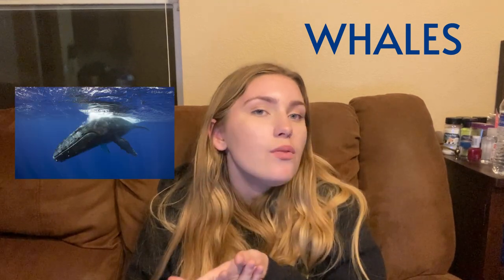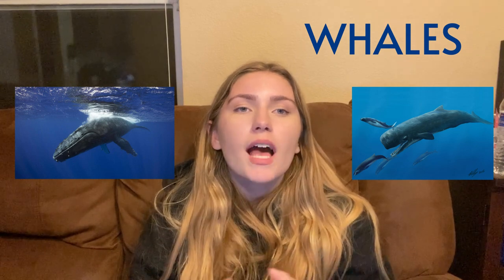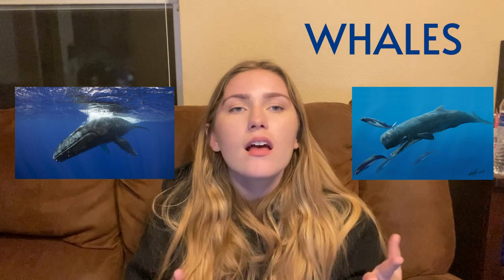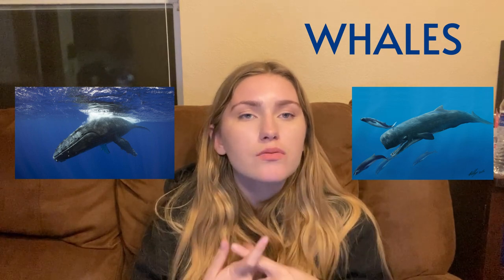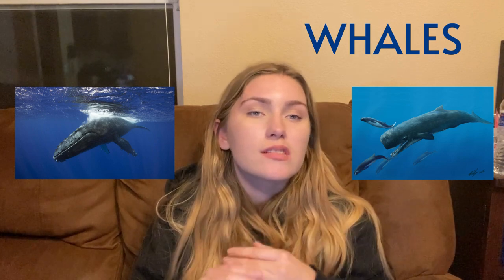Whales have two types within their family: baleen whales and toothed whales. Baleen whales have bristle-type sheets of baleen that filter in their prey, such as krill, plankton, and other crustaceans.